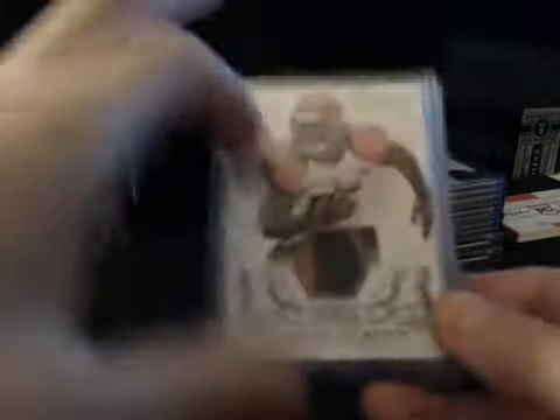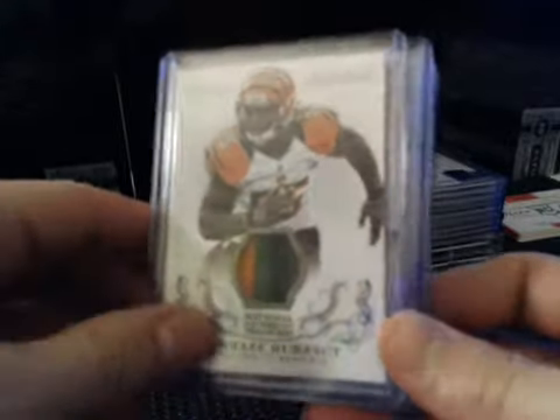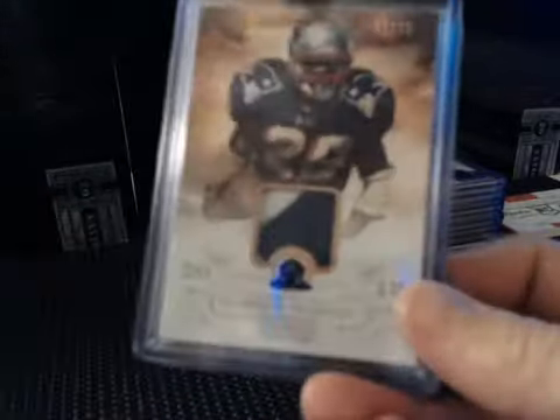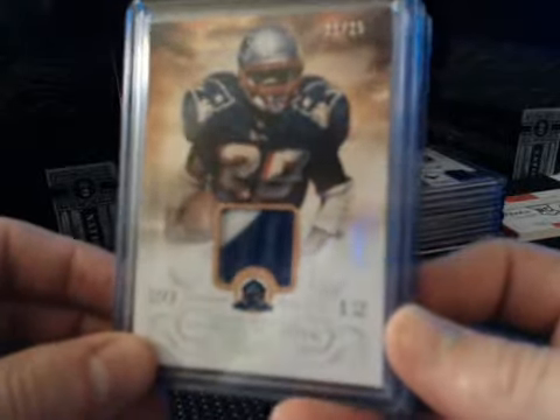We had some patches. Short print numbered to 10, Century Materials Prime Black Parallel: Vontaze Burfict for the Bengals. Pretty sick quad Jordan Reed numbered to 25 — nasty patches there. Hall of Fame material patches: Curtis Martin for the Patriots numbered to 25.